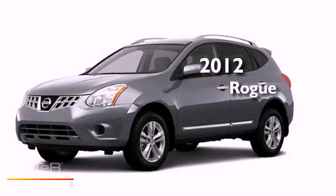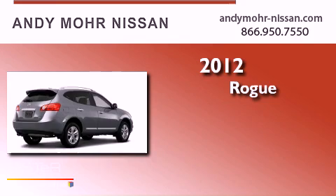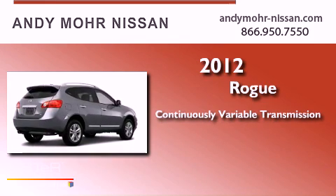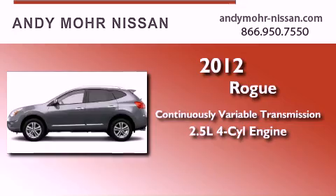This is a brand new 2012 Nissan Rogue. This crossover has a continuously variable transmission, an inline four-cylinder engine, and all-wheel drive.